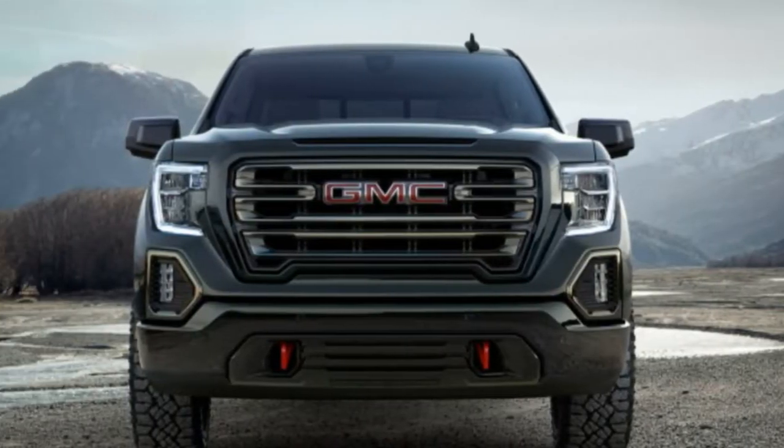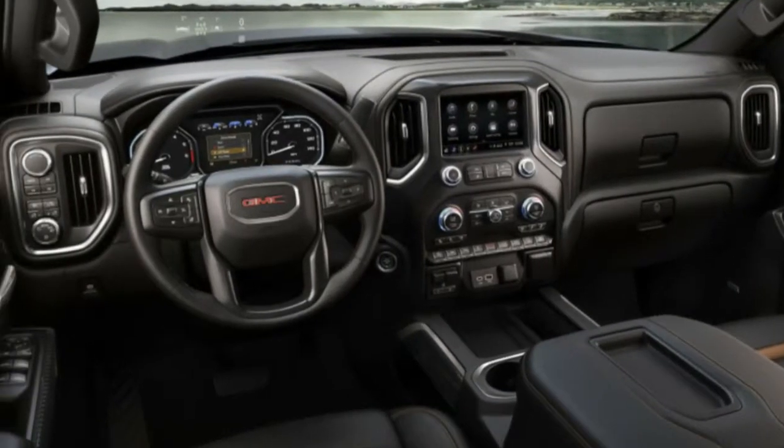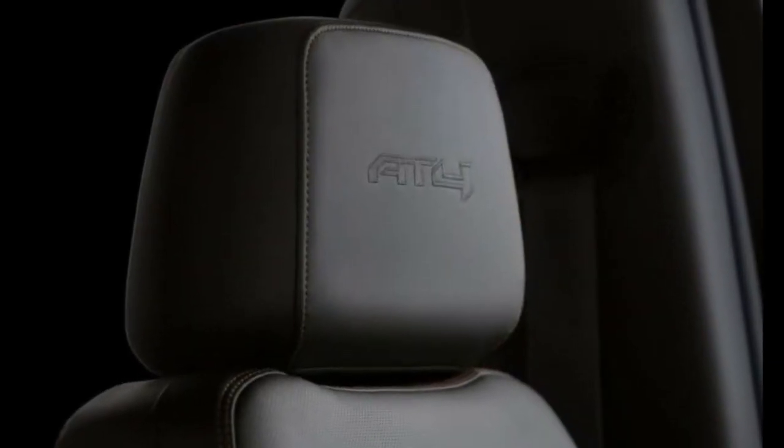The 2019 GMC Sierra AT4 blends off-road hardware into a modern, thoroughly updated pickup truck that doesn't skimp on power, luxury, or safety equipment.